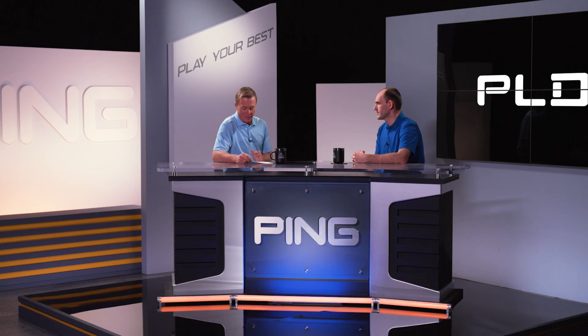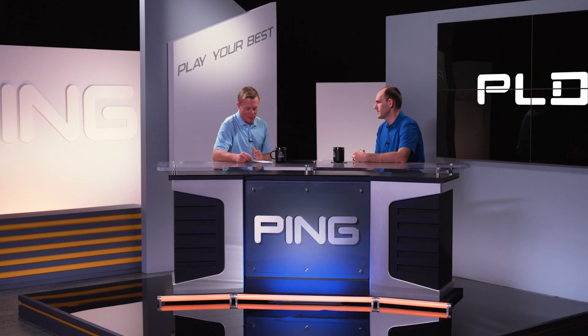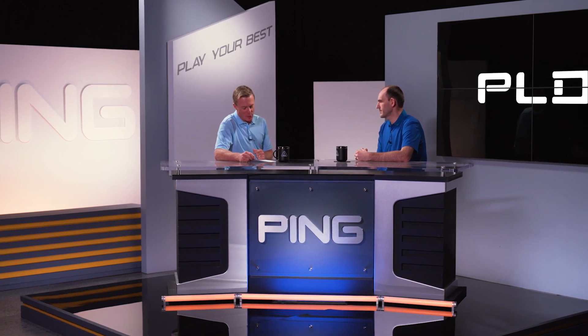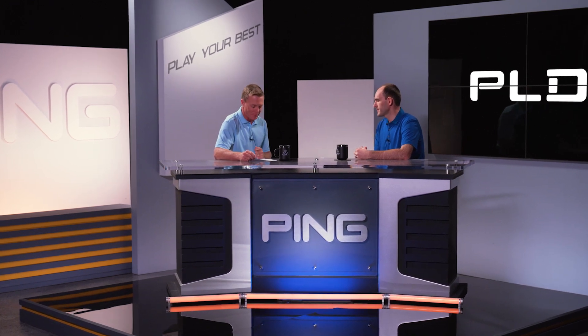The ultimate validation for a putter design is when it makes it on tour. For the last several years, Ping has been quietly working with tour pros building super custom, fully machined, one-off designs just for them under the name PLD, which stands for Putting Lab Design. This year, you're introducing the much-anticipated PLD Milled family — tell us the influence the tour had in developing it and why Ping is bringing it to golfers now.